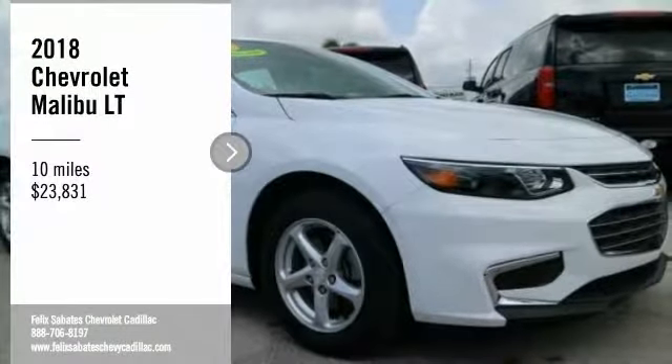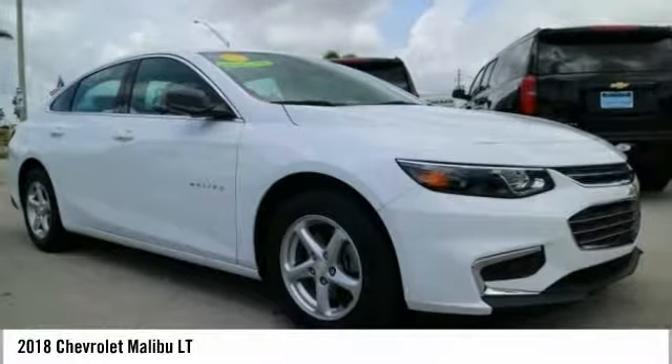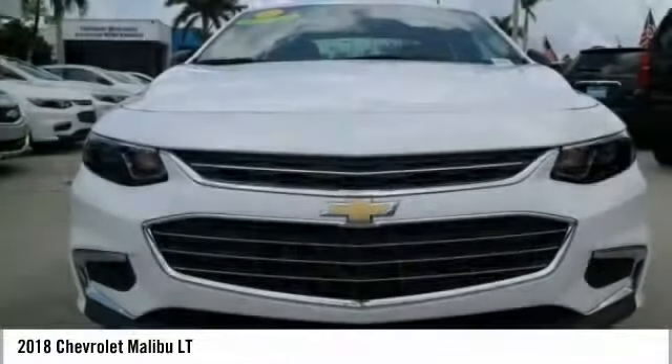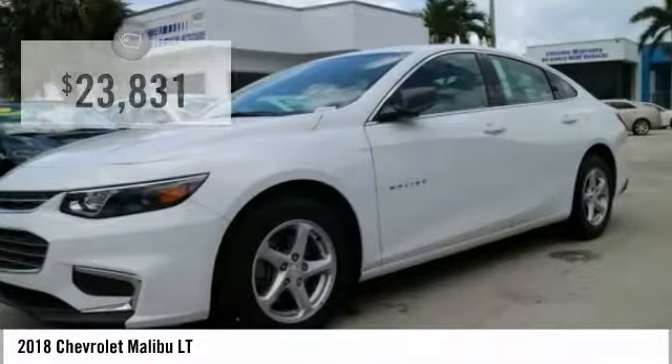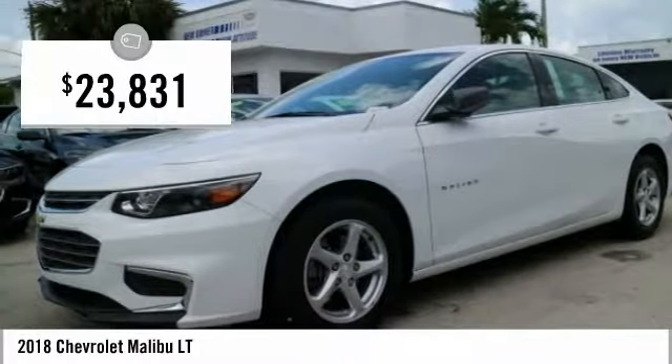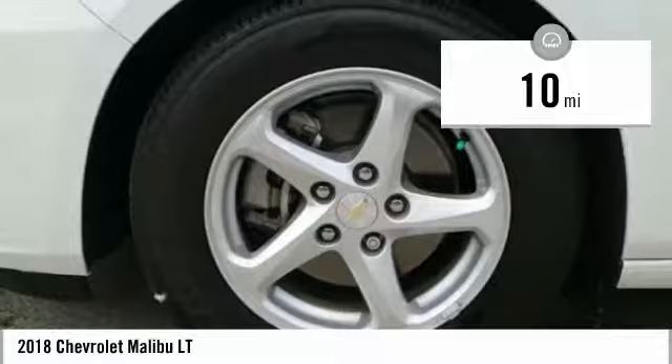Come test drive the 2018 Malibu. A combination of performance and fuel economy, the Malibu is a great commuting car and is priced below $25,000. This vehicle has less than 100 miles.